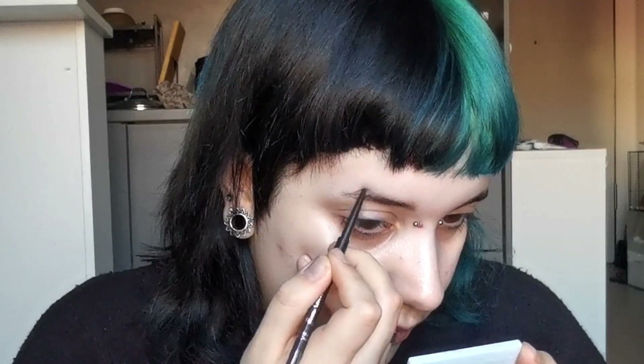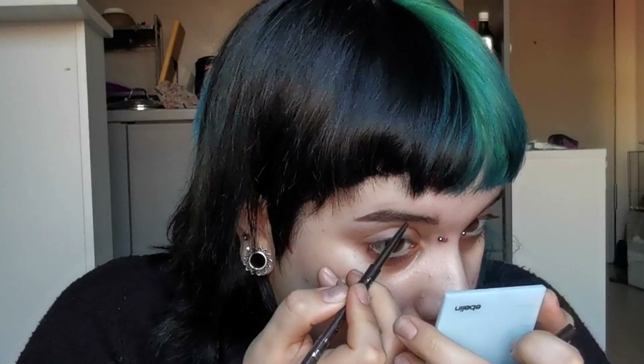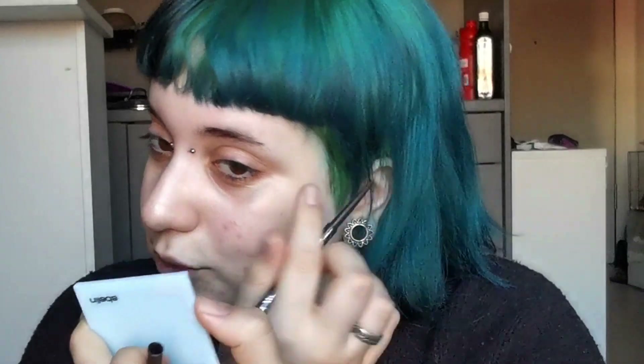It's a really thin pencil. Hopefully the color isn't too off — oh, the color is actually perfect! The texture is good: not too soft, not too hard, and I can get actual hair strokes. This is cool and the color is perfect. Since I don't have anything to comb with, I'll just use my finger.